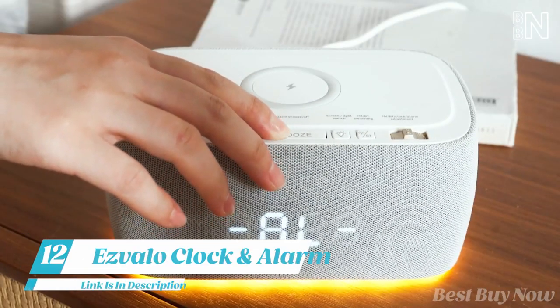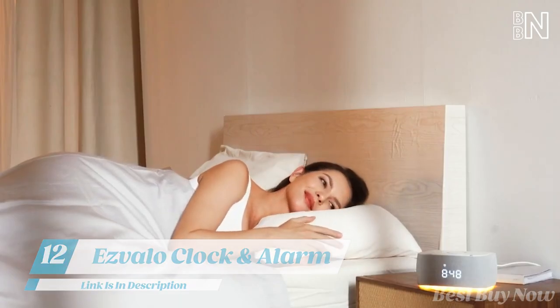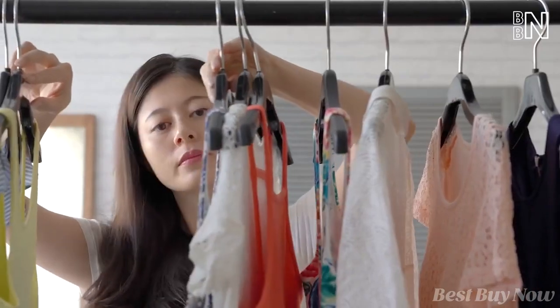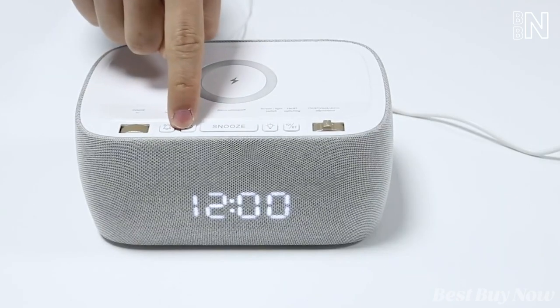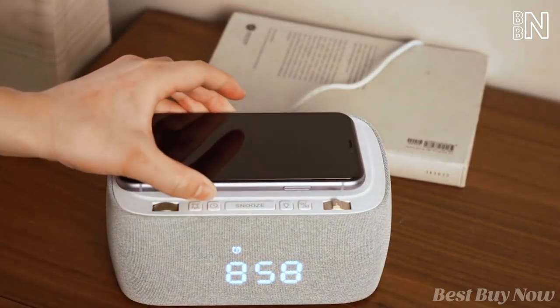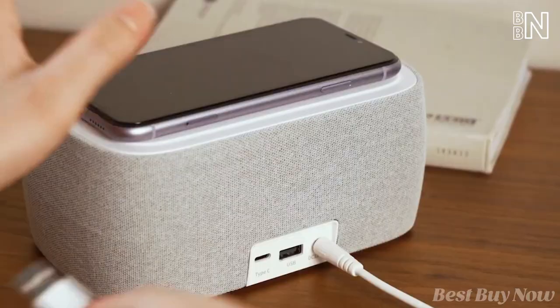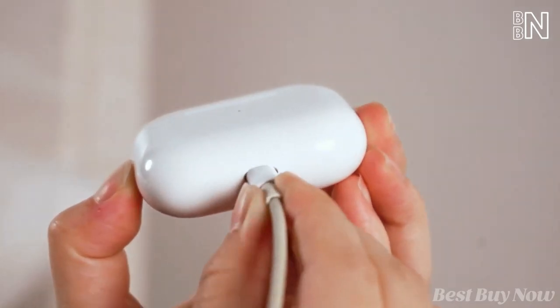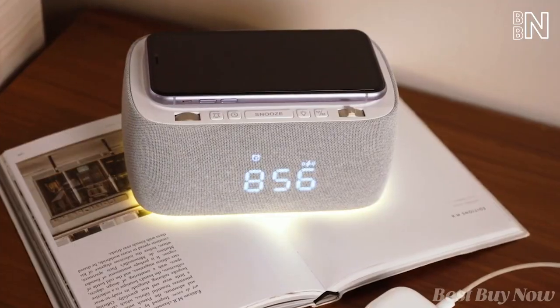This is for your nightstand. It will softly wake you up in the morning, play your favorite music, and serve as a speaker while you get ready for work. All parameters are easily adjustable using physical buttons. Furthermore, the clock can wirelessly charge your phone, and there are extra connectors for charging your AirPods. The device will set you back around $85.